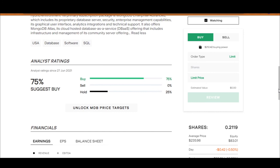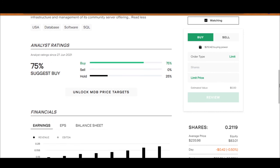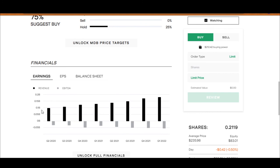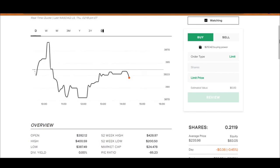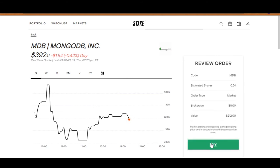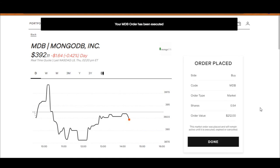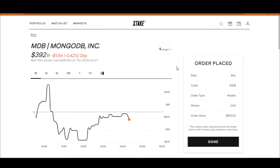A lot of applications are turning to MongoDB as they are being onboarded onto the cloud or if new applications are being built on cloud already. Back on Stake, 75% of analysts say buy while 25% say hold, and the earnings have been steadily coming up. I'm going to go market buy and put in the remaining $211. And there we go — we have just bought six companies and invested more than a thousand US dollars.